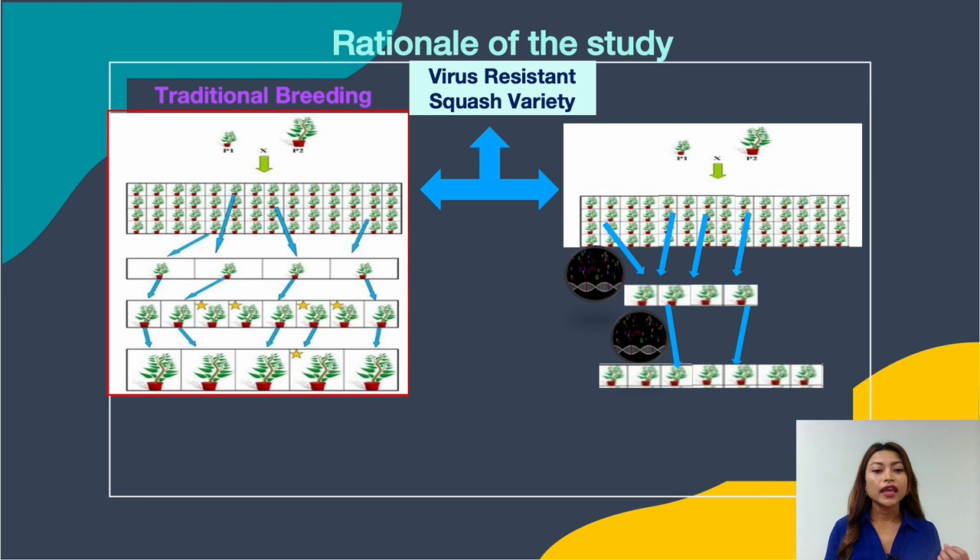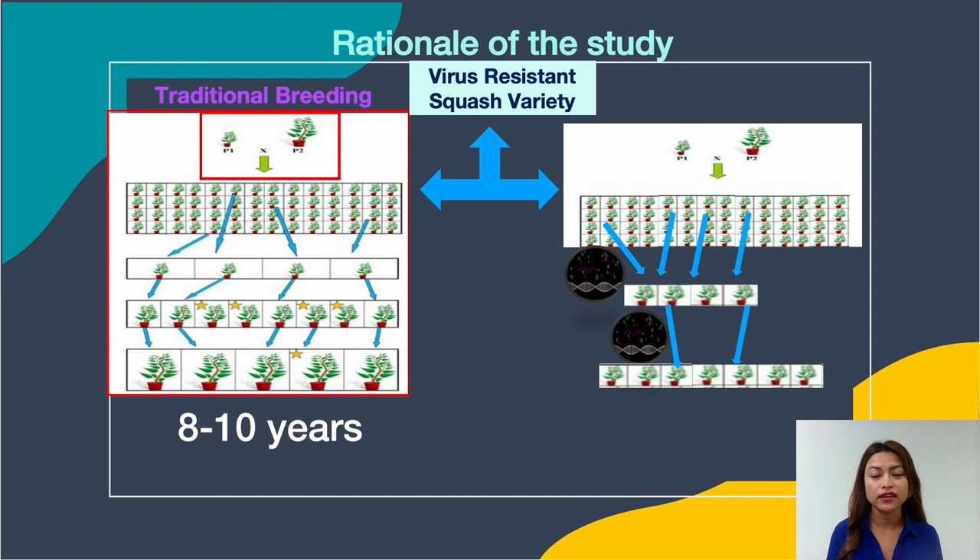Virus resistant squash varieties can be developed using traditional breeding approaches. In traditional breeding, we cross the virus susceptible commercial squash variety with the virus resistant wild squash genotype. The progeny from the cross are grown until maturity to select for virus resistant individuals, and this process is continued each generation until we get high yielding virus resistant squash plants. This process can take up to eight to ten years.